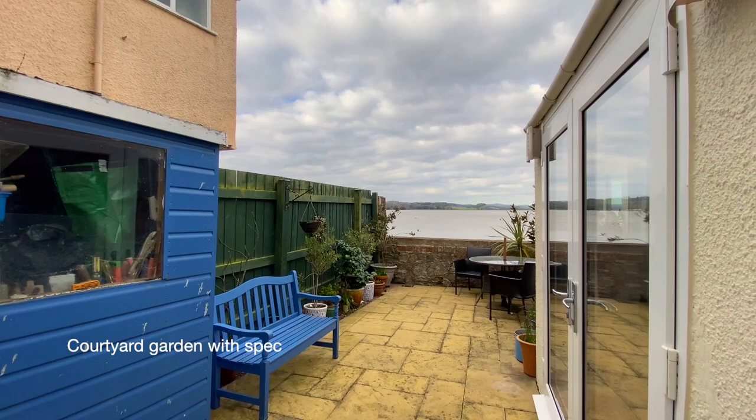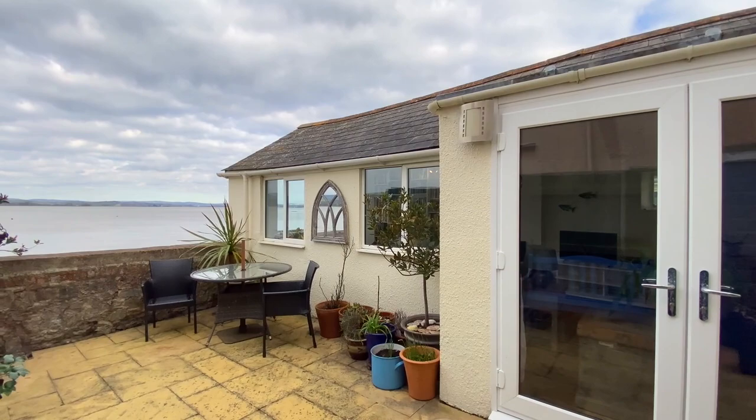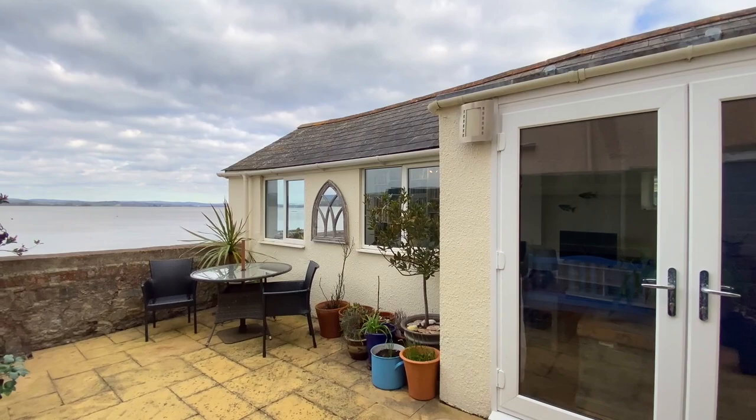The courtyard garden benefits from a garden shed with views straight over across the river, and when the tide is in there's direct river access.